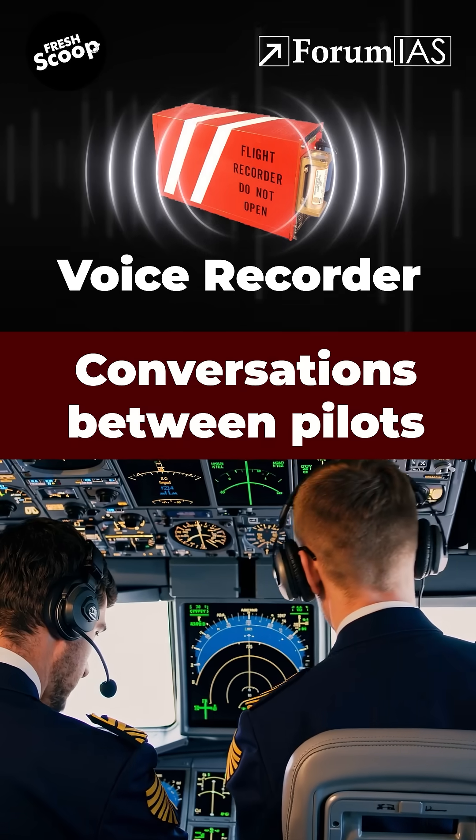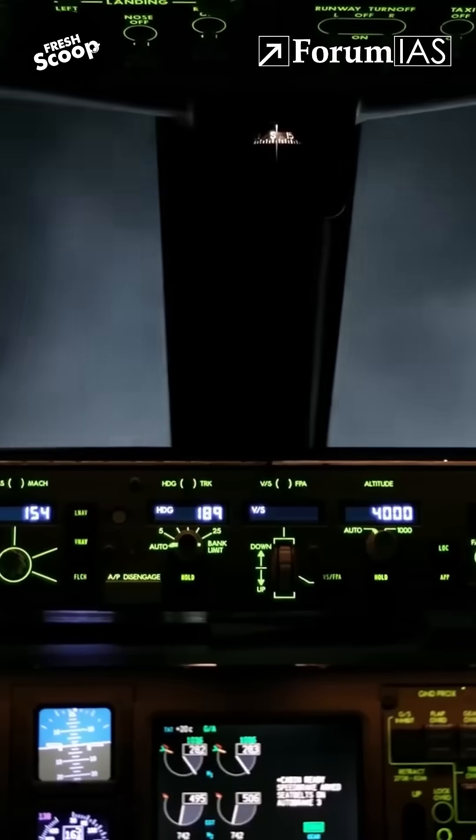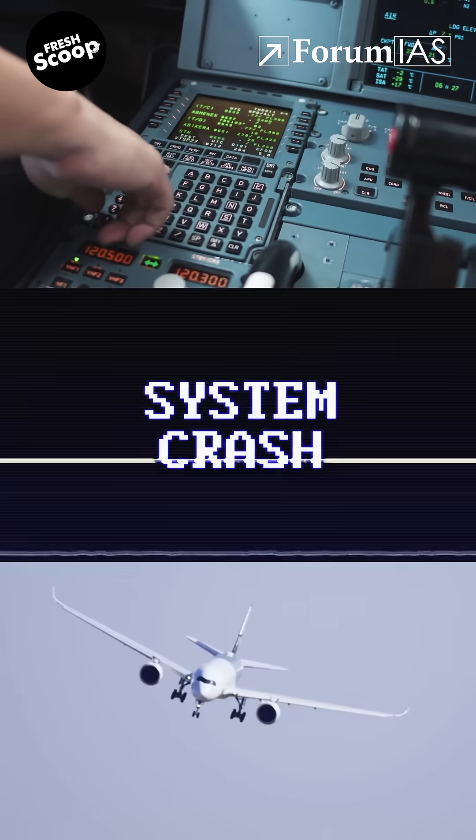The voice recorder captures conversations between pilots, engine sounds, alarms — basically everything you'd hear inside the cockpit. The data recorder logs key flight details like speed, altitude, direction, and even small system glitches.